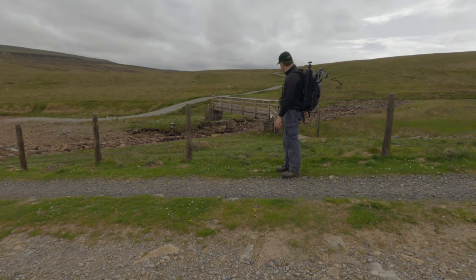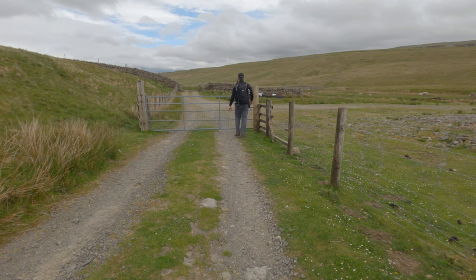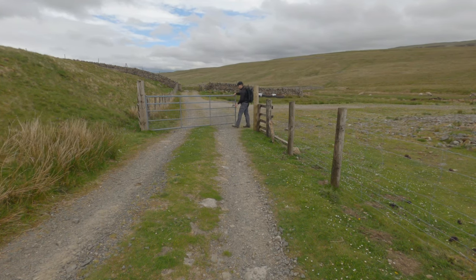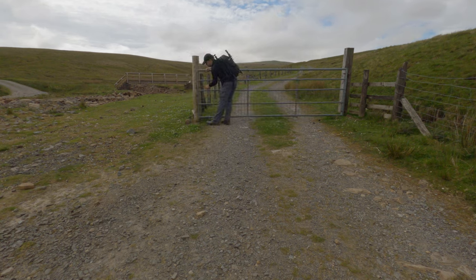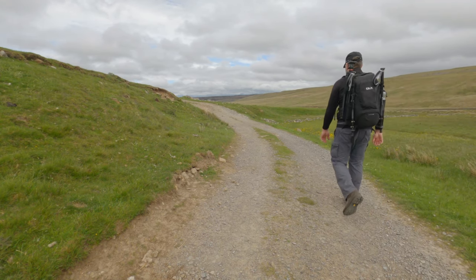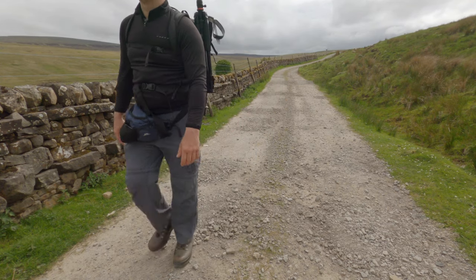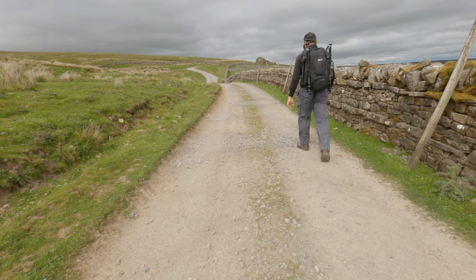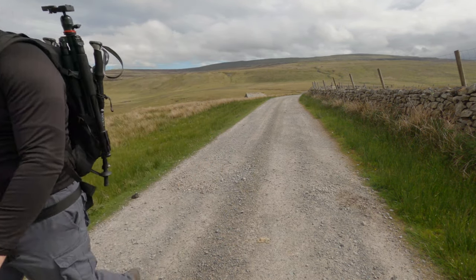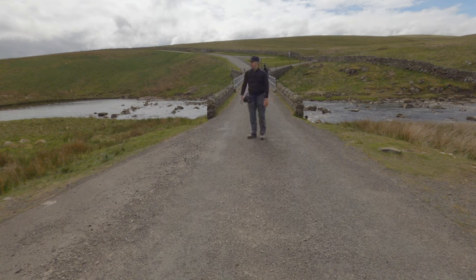Look familiar? Grainbeck Bridge on the Pennine Way. And here I am back on the Pennine Way, and back at Calgaryen Reservoir and Dam.